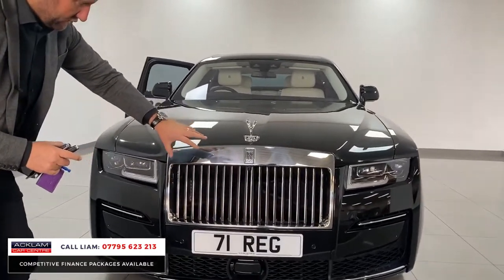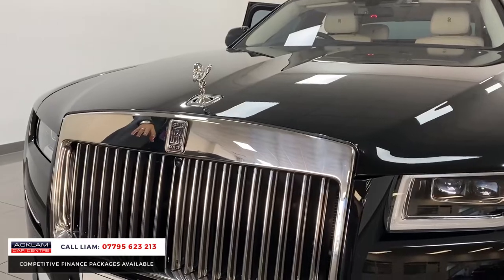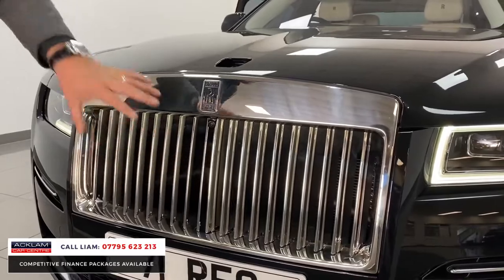It's got the illuminated grille, which you can't really see at the moment because of the lighting, but on a night that just looks absolutely fabulous.